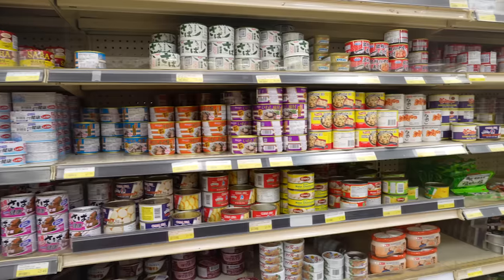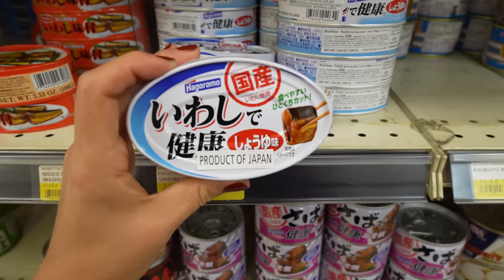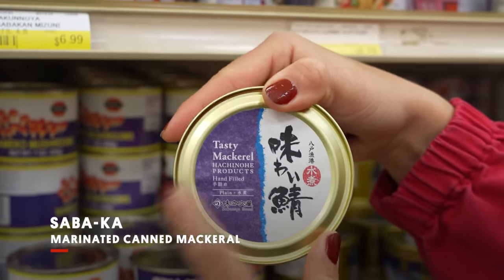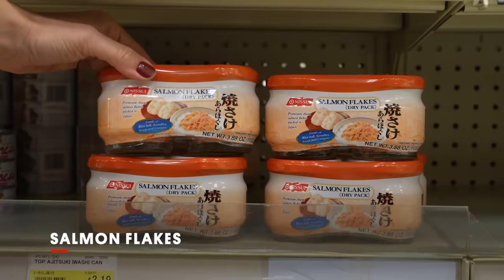The canned good aisles — oh my goodness. One thing that is interesting is sabakang — that is a mackerel in a can, marinated with either miso or soy sauce. It's basically a Japanese version of canned tuna, except we marinate everything. And then there are salmon flakes — I use salmon flakes to make easy fried rice, or I make onigiri with it.